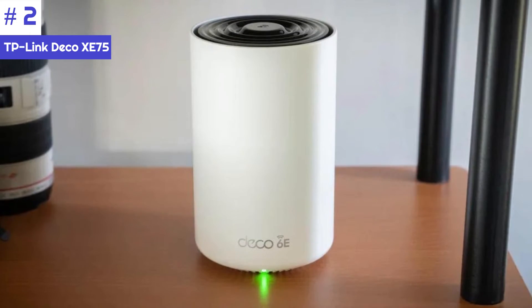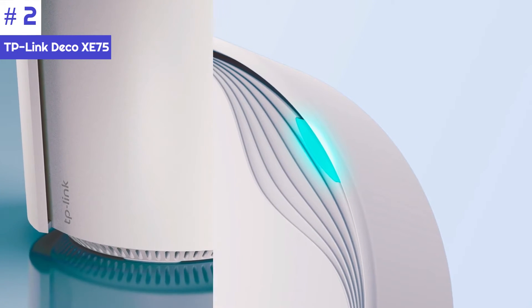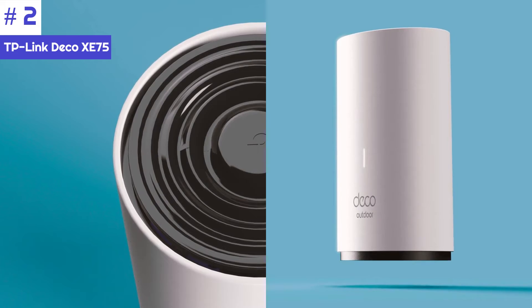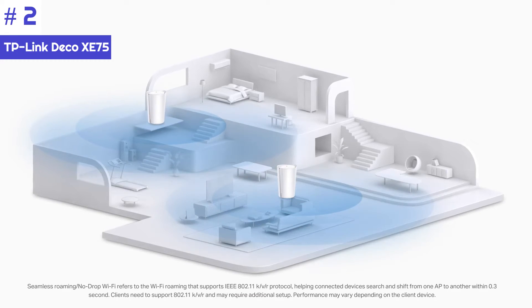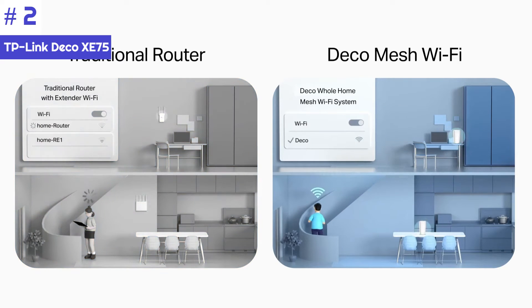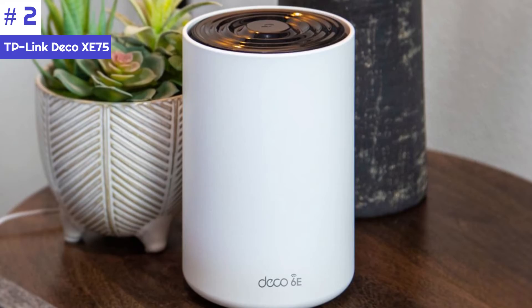Number two: the TP-Link Deco XC75 is a mesh router system that comes in either two or three packs. It's an affordable way to create a Wi-Fi 6 network that can cover your entire home with a strong Wi-Fi signal. Each of the two or three nodes can act as a satellite or a router, and they all have three Ethernet ports that can be used to hardwire devices or as a wired access point.